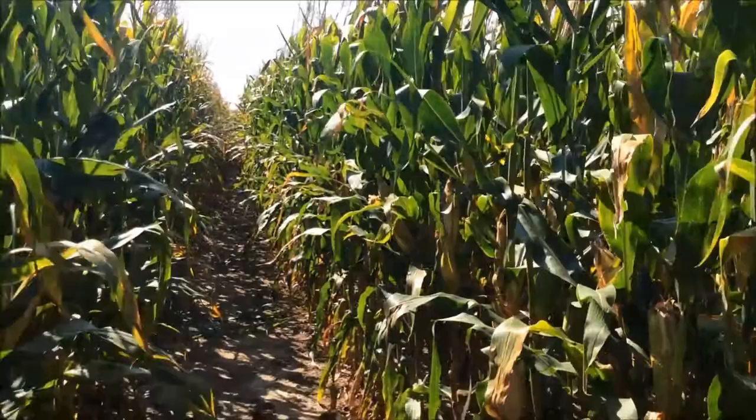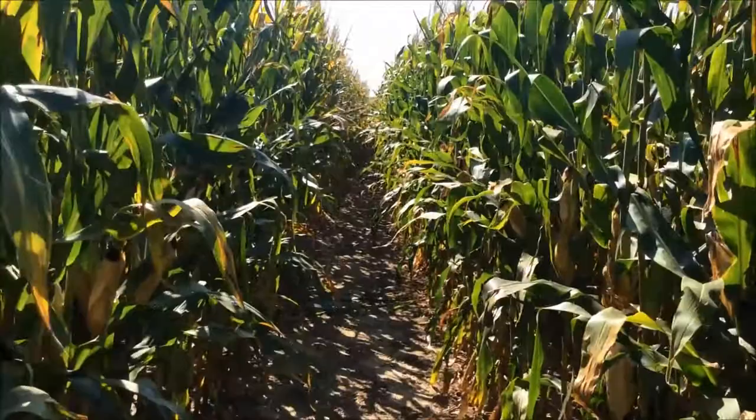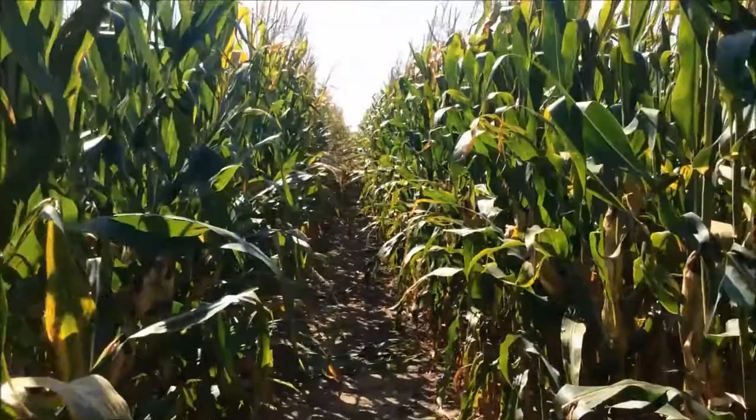Scott Surway, Wisconsin agronomist for Great Lakes Hybrids, with this week's agronomy tip of the week. This week I'm in a conventional cornfield in central Wisconsin looking at European corn borer. I've seen a fair amount of incidents of European corn borer over the last couple weeks as I travel the state.